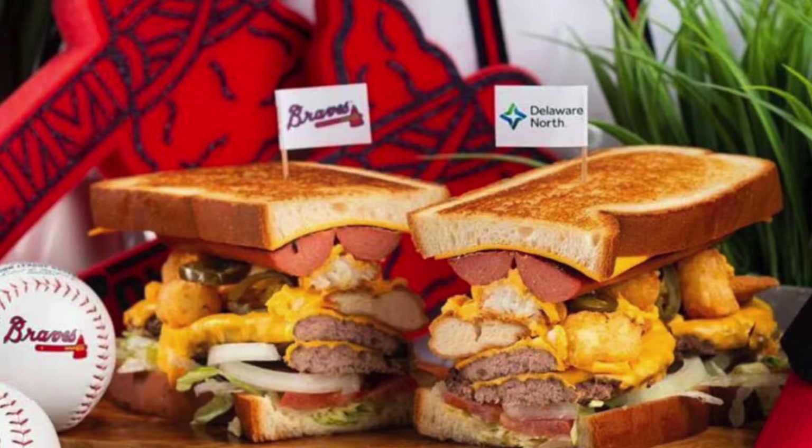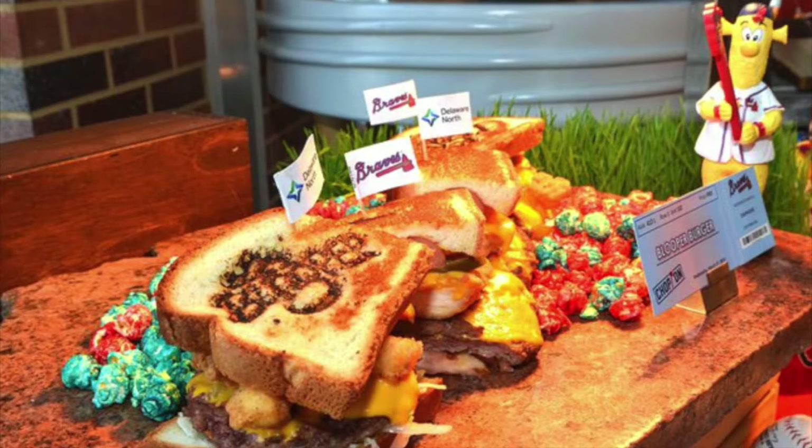And then not to be outdone, the Blue Poop Burger at SunTrust Park for the Atlanta Braves. Twenty-six dollars: beef, cheese, hot dog, chicken tenders, jalapeños, and cheese sauce.